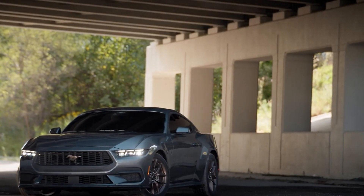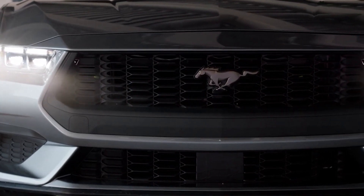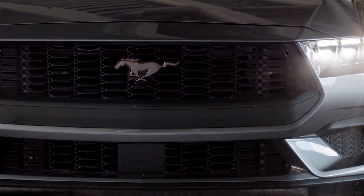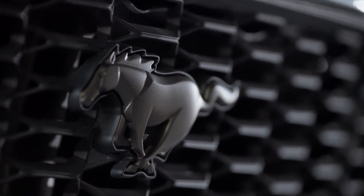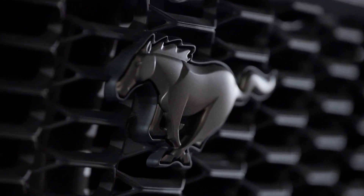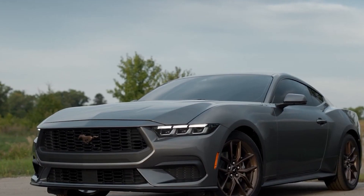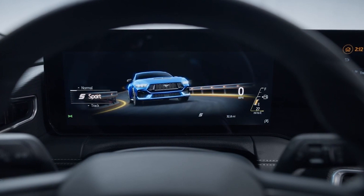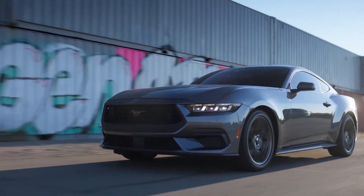The new Ford Mustang EcoBoost model is an upgrade from the sixth-generation Mustang. The 2.3-liter EcoBoost four-cylinder turbo is the same engine build as the former S550 generation, but the current seventh-generation S650 delivers 20 more horsepower — 330 horsepower compared with the former generation's 310. It's a powerful, relatively fuel-efficient build that might even rival the Camaro RS, and Ford says it's the blue oval's most powerful 2.3-liter. However, if you're looking for a 2024 EcoBoost Mustang in manual transmission, the only option is a 10-speed automatic.